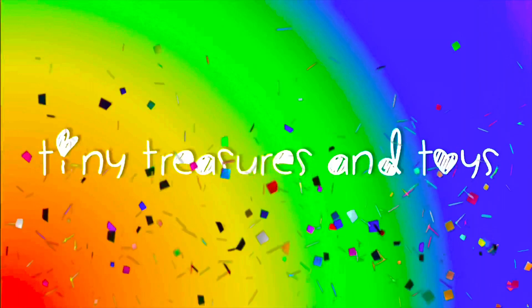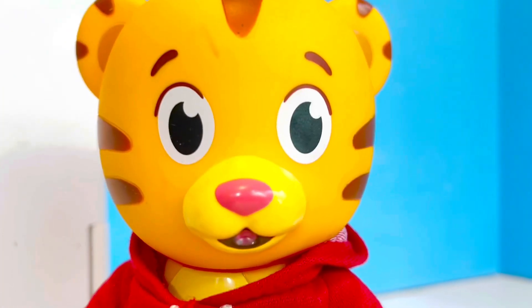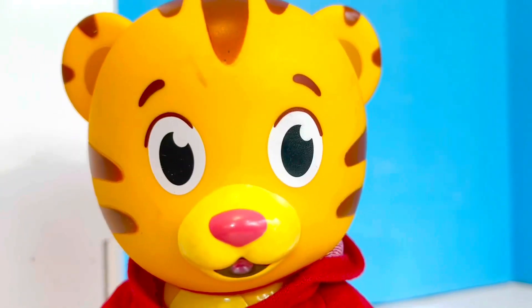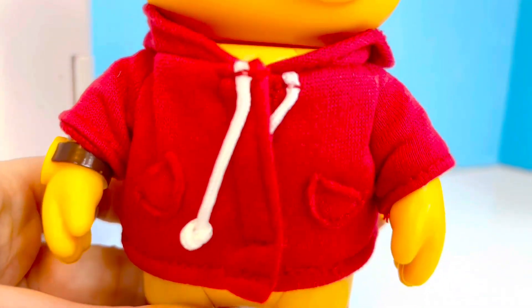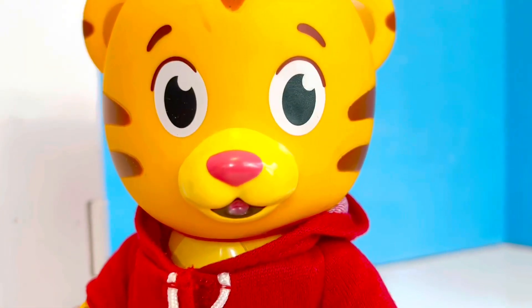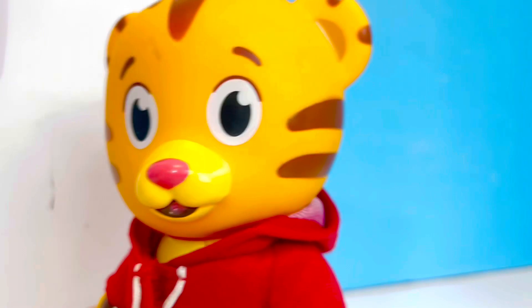Tiny Treasures and Toys. Hello and welcome to Tiny Treasures. We are here with Daniel Tiger and he is hungry. His tummy is growling and he needs to get a snack from the fridge. Let's see what Daniel's going to grab.